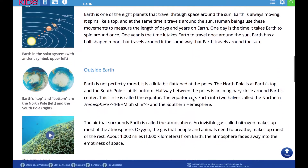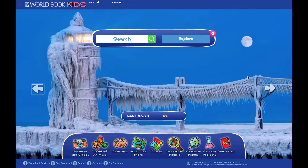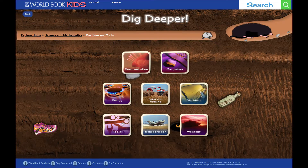Students and library patrons can utilize intuitive search and browse options that make collecting information simple, as they seamlessly search for content on thousands of subjects or visually dig deeper until they come across topics of interest.